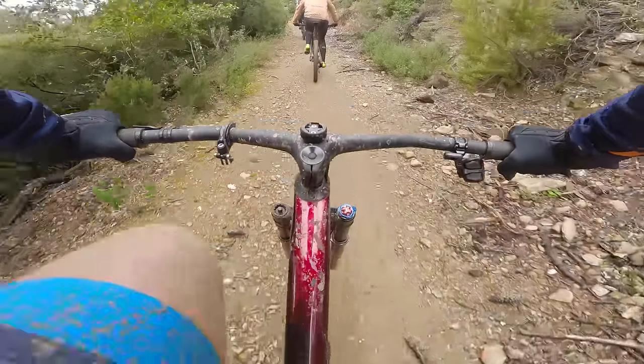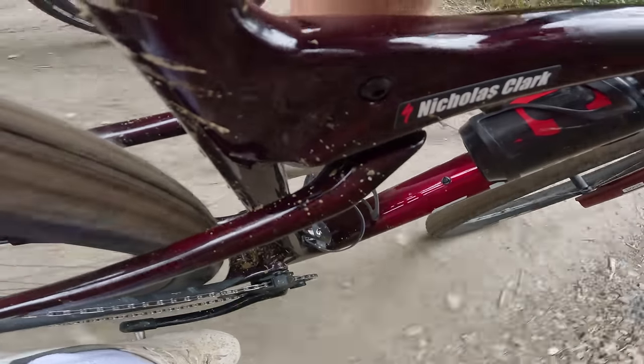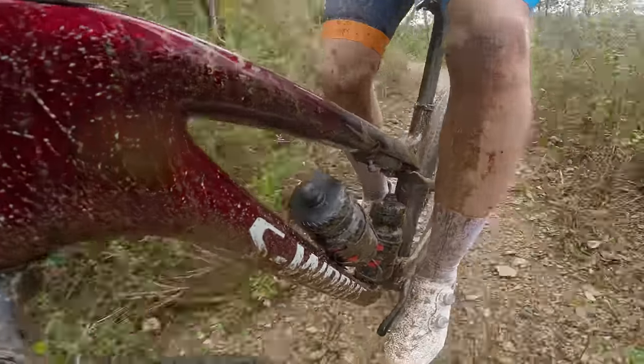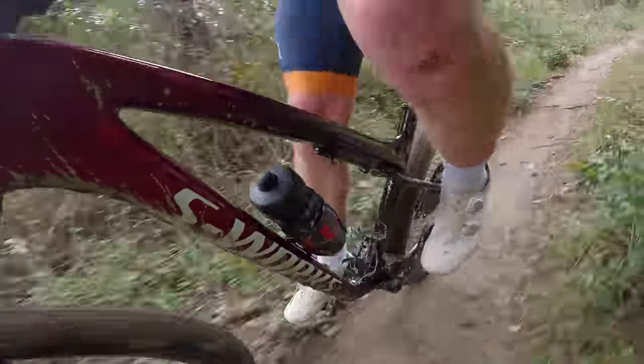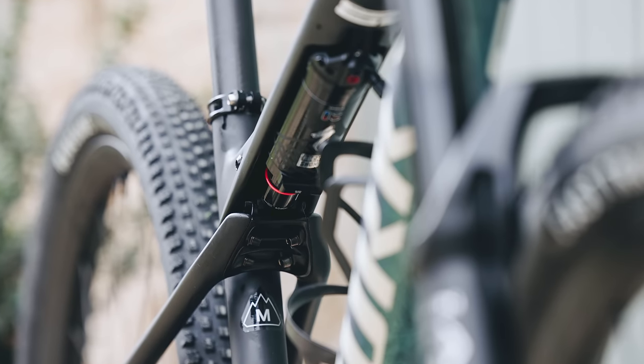The brand says the no-gulp setting is best for smoother courses. The medium half-gulp setting has an increase in negative air pressure, which makes it easier to initiate travel and has better small bump sensitivity for rougher trails. The active full-gulp setting has maximum negative air pressure and features a more linear progression with a flatter spring rate. To help smooth out bigger hits, Specialized's custom flanged jounce bumpers — basically rubber bottom-out bumpers placed at the end of the shock's damper — provide an aggressive hook at the end of the stroke to manage bottom-out control.